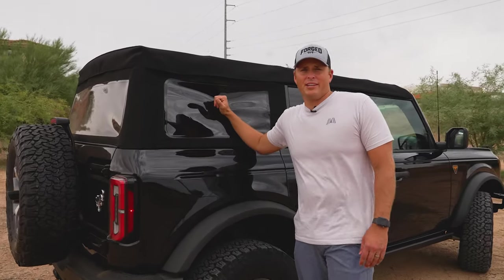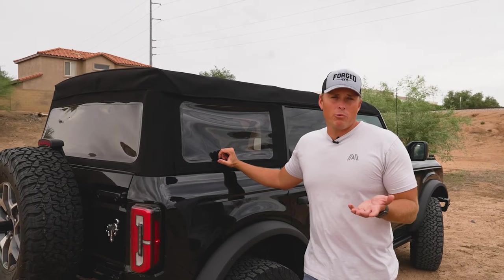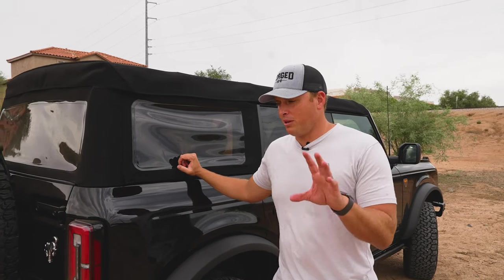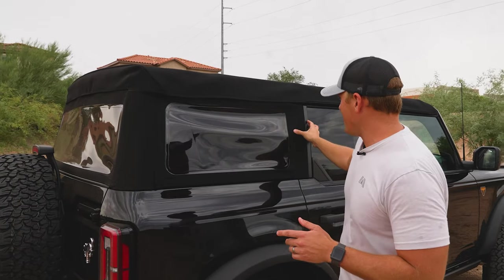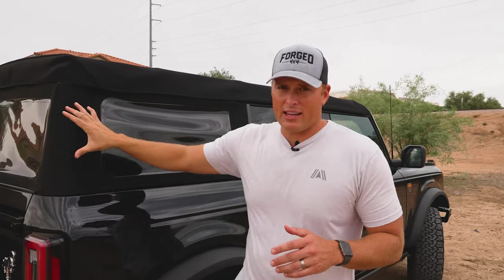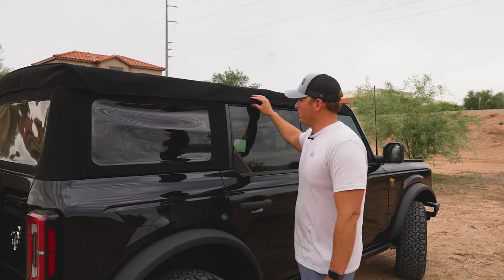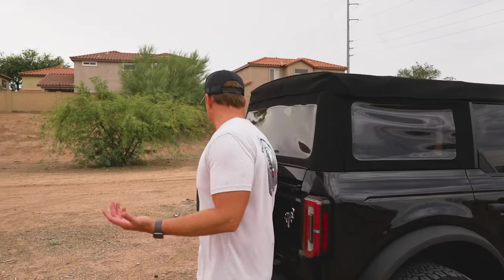We have a soft top on this. Ford has had some issues delivering the hard top to customers, so we went with the soft top because we're going to take it off anyway and put some aftermarket stuff on there. You can take this portion out to create a safari look when you're going off-roading or just in general.